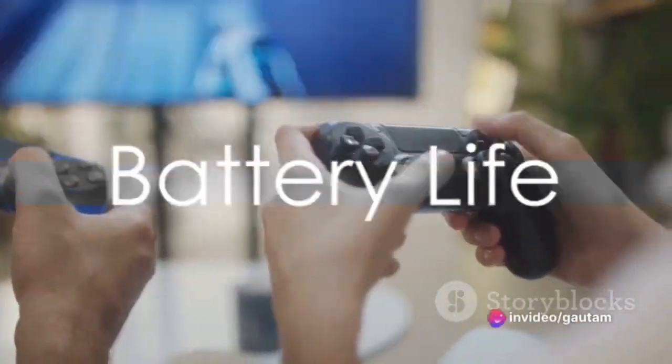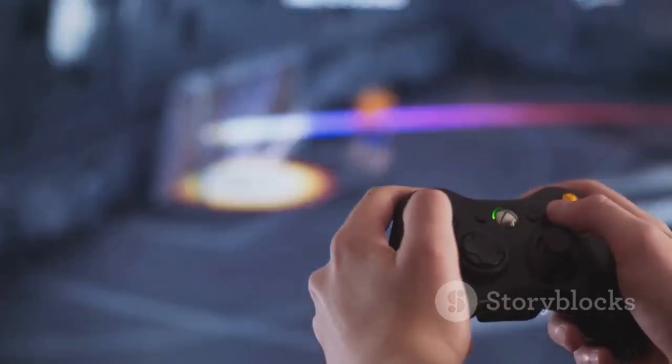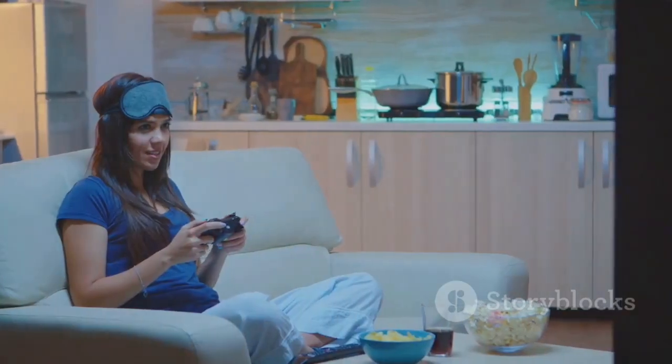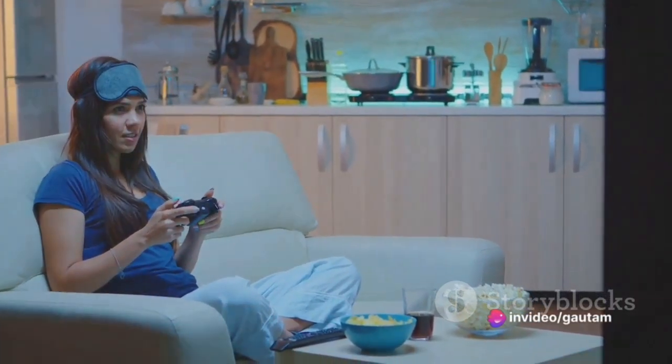One of the most crucial aspects of a handheld gaming device is battery life. The Legion Go doesn't disappoint, offering around 4-5 hours of gaming on a single charge — that's plenty to get lost in your favorite game without the nagging worry of a dying battery.